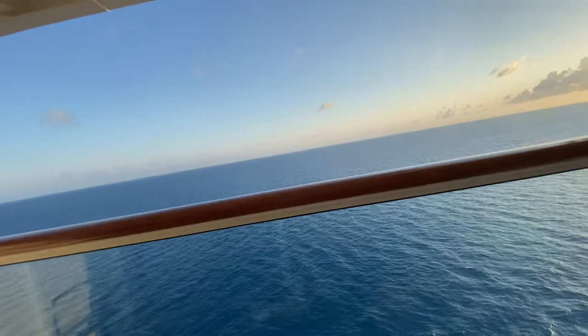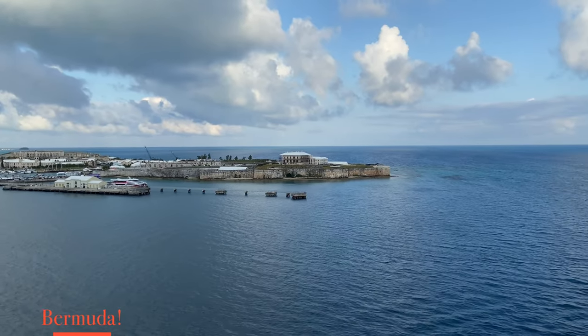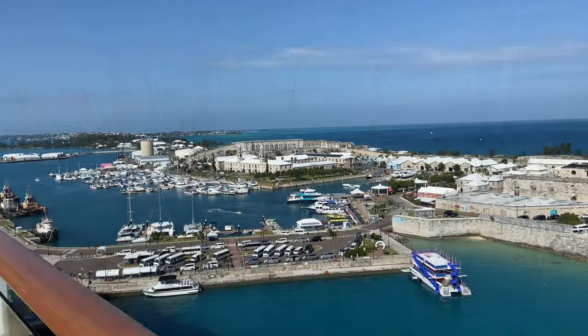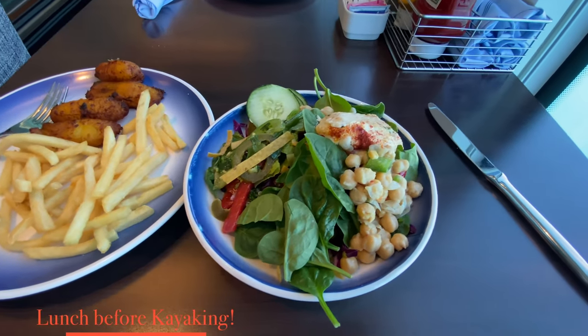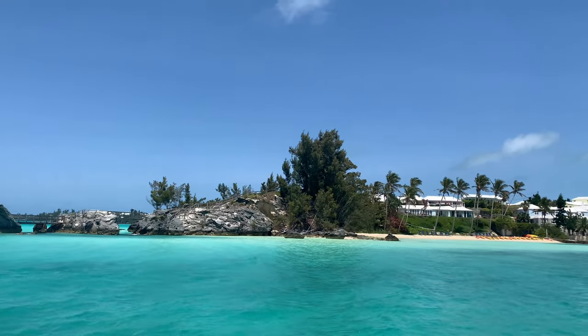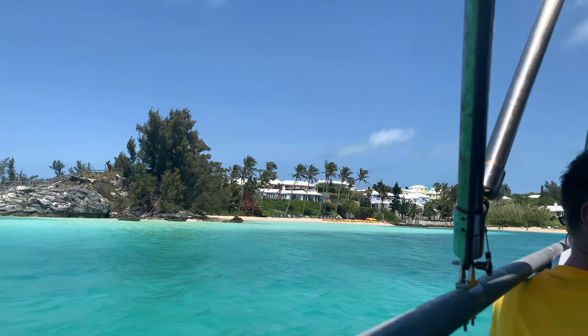You can see the water becoming a lot more blue as we approach Bermuda. We docked at Heritage Wharf — very beautiful, as you can see in the footage. We made sure to have a big lunch because we knew we'd be going kayaking. The excursion is called Wild West Kayaking, where you go to the west side of the island. You can see footage of the excursion on screen.